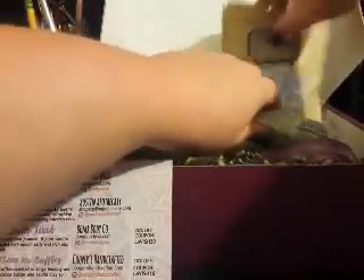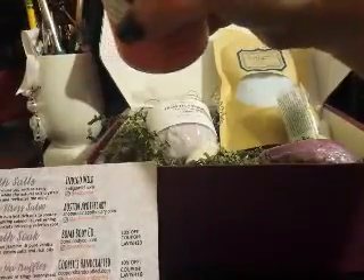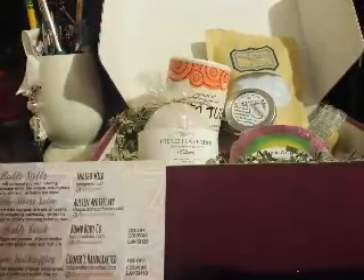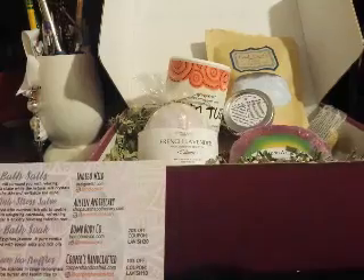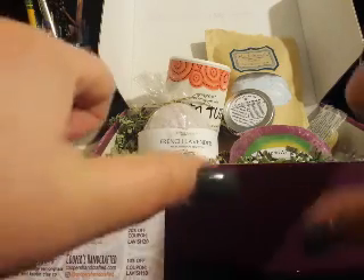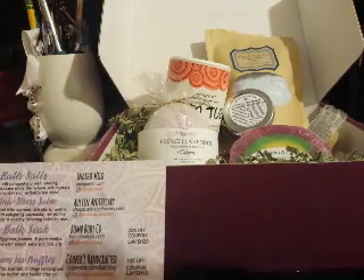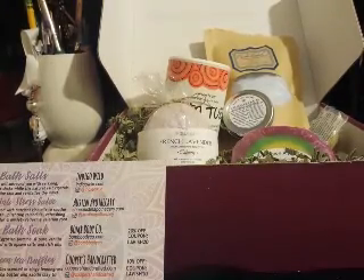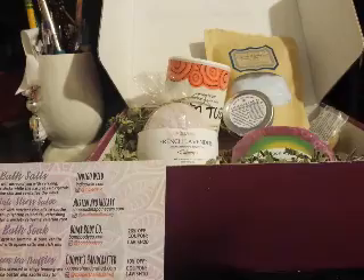So yes, guys, this is everything that I got in my Lavish box. I'm always so excited to get this — I hound them every month asking if they've sent it out yet because I'm crazy over it. Go check out Lavish and get yourself a box. You will not be disappointed. I hope you all have a wonderful night. Don't forget to like, comment, and subscribe, and comment down below what your favorite item from this box is or what you'd like to try. Have a great night, talk to you guys later, bye.